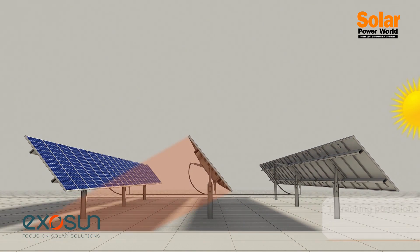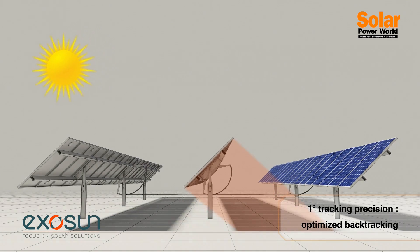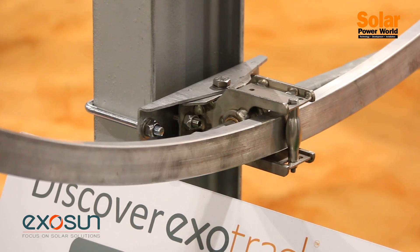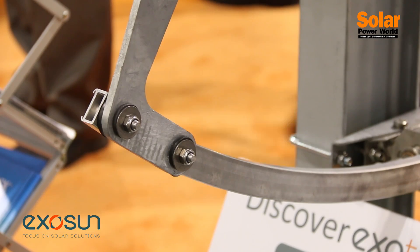For those that aren't familiar with single-axis tracking, it's a technology that uses a motorized structure that can help increase the amount of production for a solar plant by a certain percentage. With Exosun's patented technology, we can boost that up to 25% for specific solar projects.